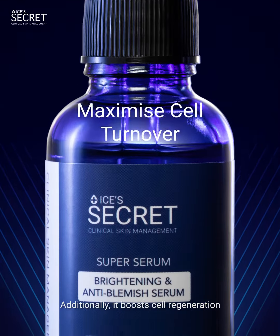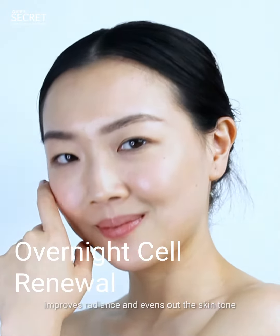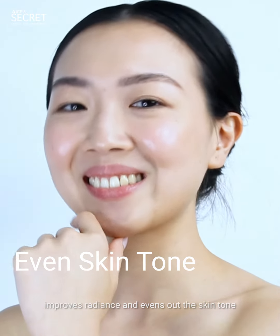Additionally, it boosts cell regeneration so the skin looks more youthful around the clock, improves radiance and evens out the skin tone.